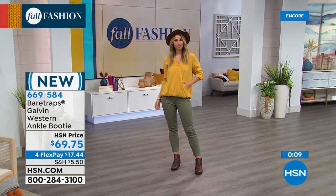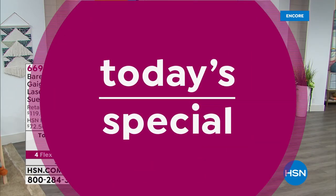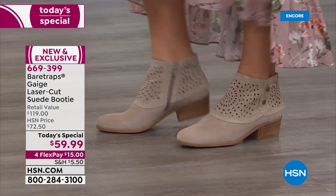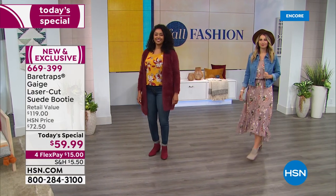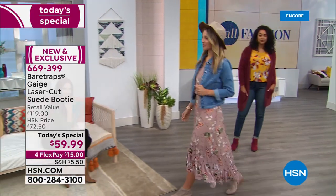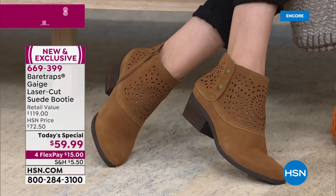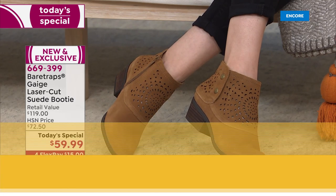All colors are still available. I have to remind you of our today's special — it's what we're both wearing. The girls are all loving this boot. It's the Gauge laser-cut suede booty. All that laser-cut suede is not only around the ankle and front, but wrapped all the way around the back — a lot of detail. Genuine suede under $60 is unheard of. If you find a boot like this at retail as a Bear Traps, you're going to spend twice the price — $119 retail. It's exclusive here at HSN.